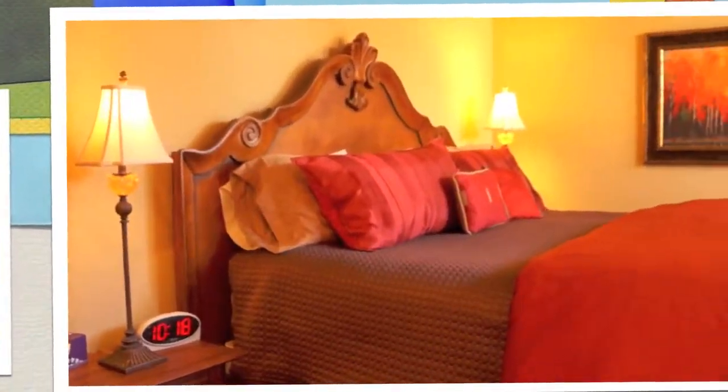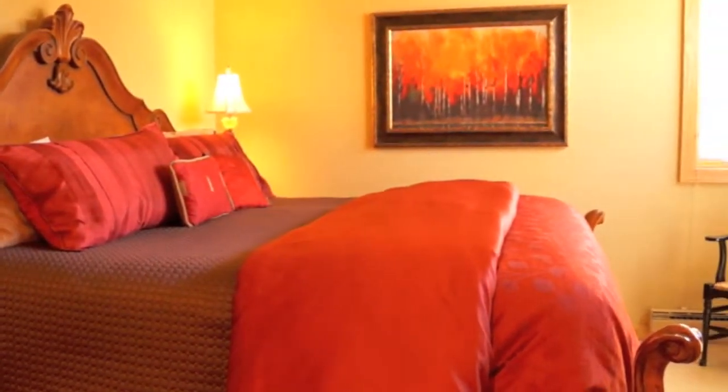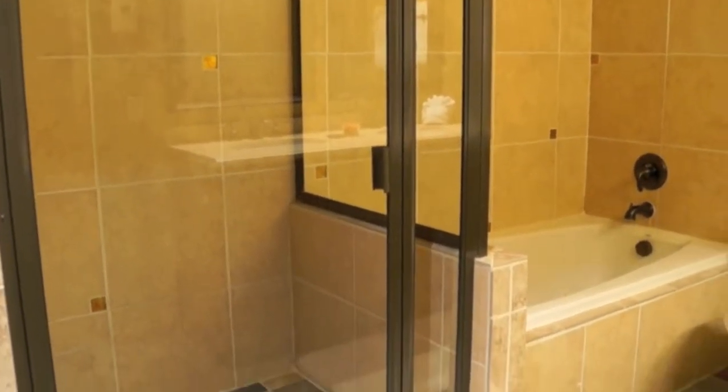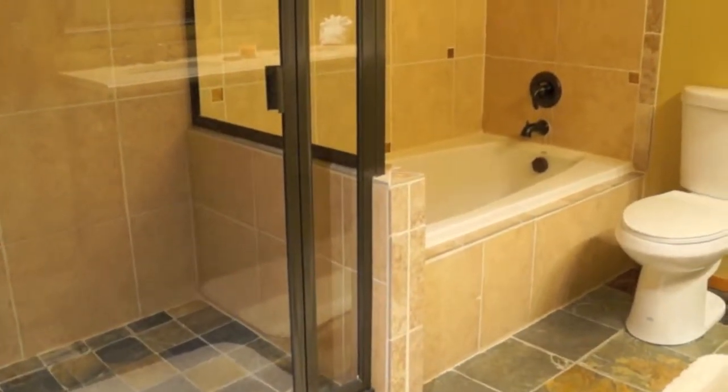The master bedroom is west-facing and gets a lot of afternoon sun. It has a cozy, comfortable king-size bed and an ensuite bathroom with plenty of closets, a jetted tub that you can soak in to ease your aches from skiing, a separate shower, slate finishes, and double sinks.